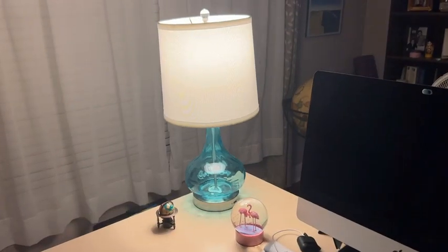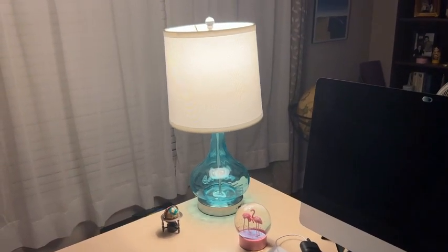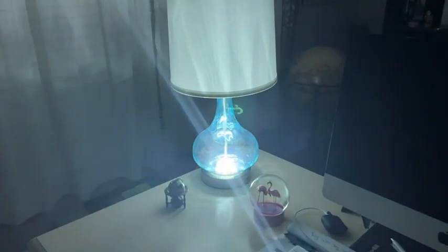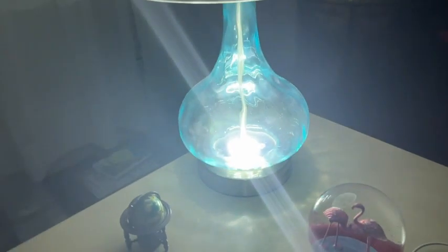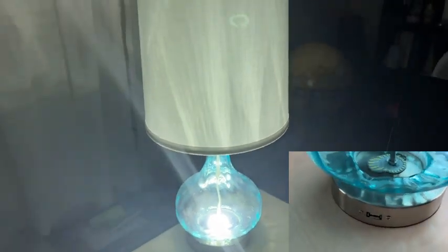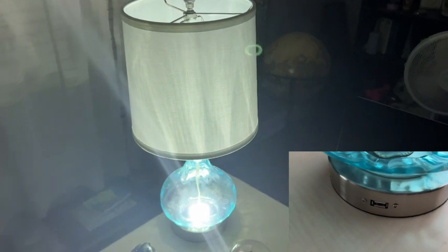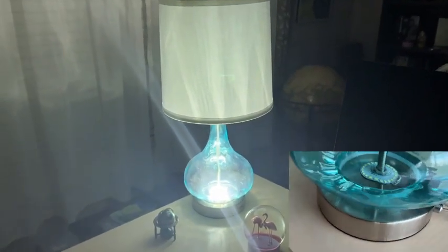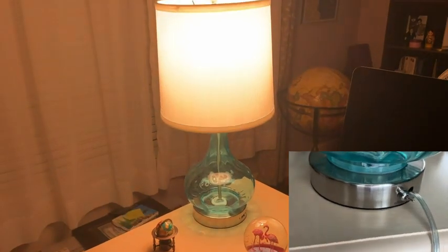A few things that really stand out to me, besides the beauty, is how useful this desk lamp is. What's remarkable is that it's a beautiful lamp, but when you lose power it becomes an emergency light that lasts 24 hours, and it even has a USB charging port so you can charge a device even when you don't have power. What an incredible asset to have a lamp ready to light up and guide you in an emergency.